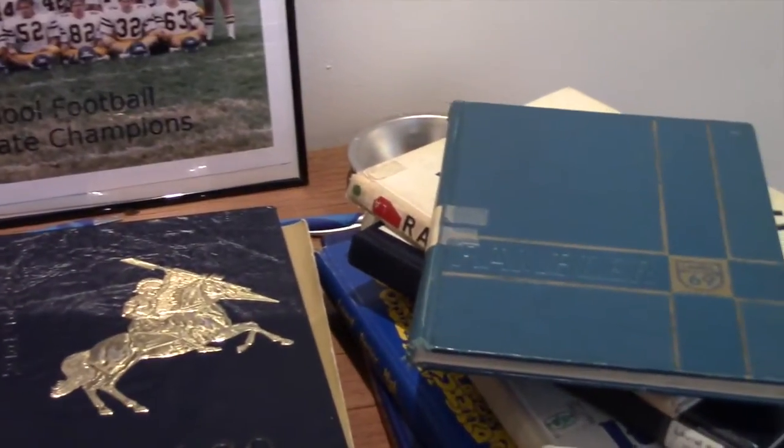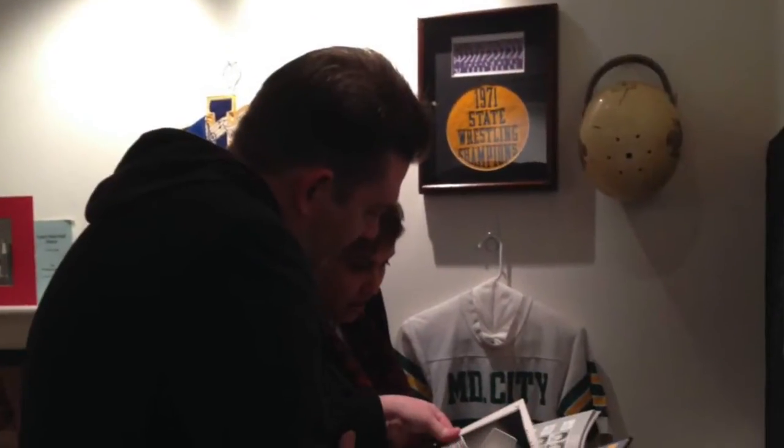Those yearbooks are ones that anyone can pick up, look through, find themselves, find their mother, their husband. I cannot tell you how many times I've come in here and seen people finding themselves or people that they know in the yearbooks — it's really been a piece that people seem to like a lot and respond to.